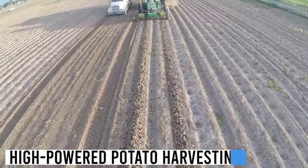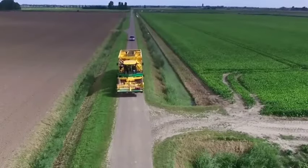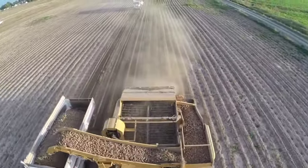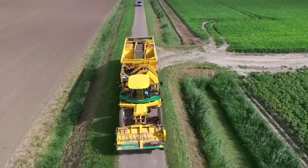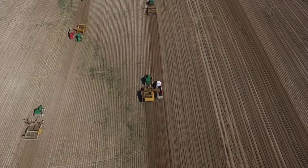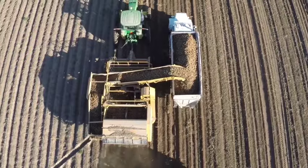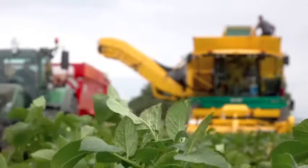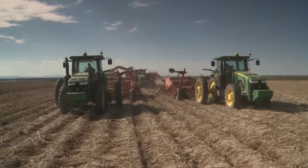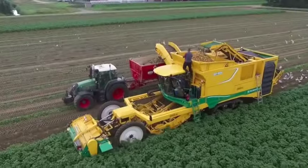Behold the power and finesse of a state-of-the-art potato harvester. This machine — an epitome of precision — is equipped with advanced soil separation and an integrated sorting system that not only enhances yield but also minimizes damage. Traditional potato harvesting methods were often harsh on both the crop and the soil, leading to reduced yields and soil degradation over time. This advancement ensures higher yield, less soil disturbance, and healthier, more sustainable agricultural practices.